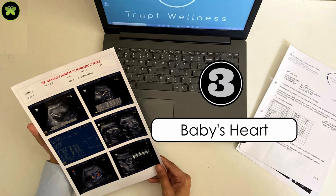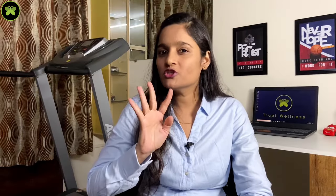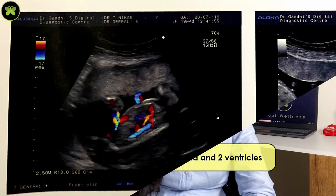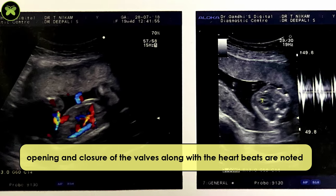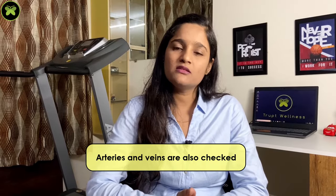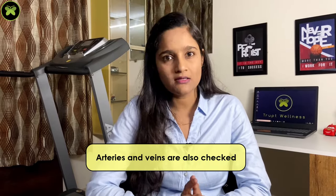The third one is the heart. Four chambers are checked — two atria and two ventricles. The opening and closure of the valves along with heartbeats are noted. Arteries and veins carrying blood from and to the heart are also checked. This scan is capable of detecting 45–50% of heart defects, which is again a limitation of the anomaly scan.